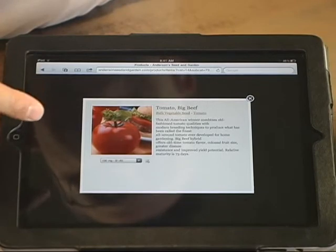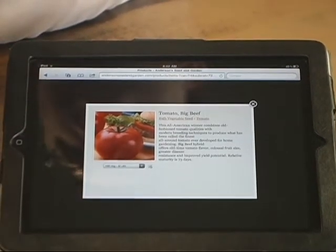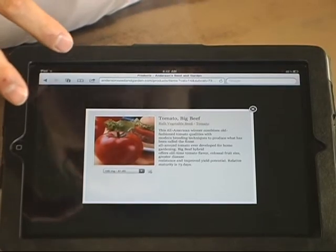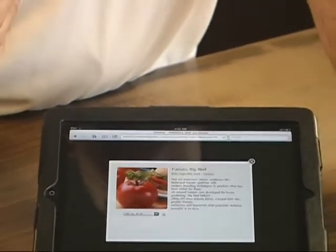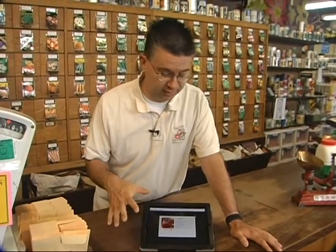You can order them right there online. The great thing about our online ordering process is you can order right online, or you can print up a list and bring it in with you and we can wait on you here in the store as well. So you can do it either way.